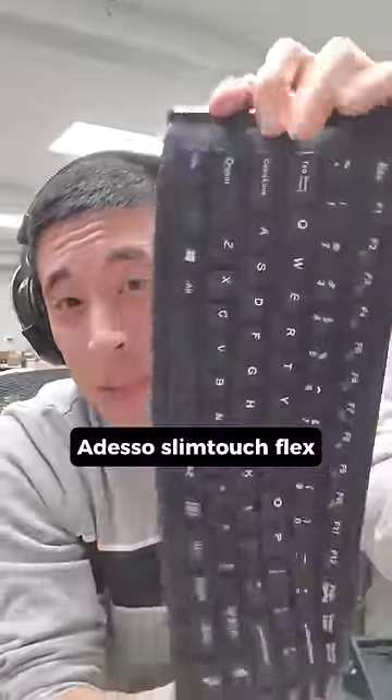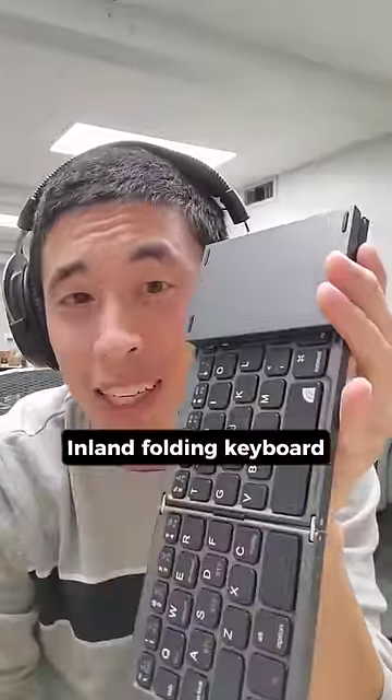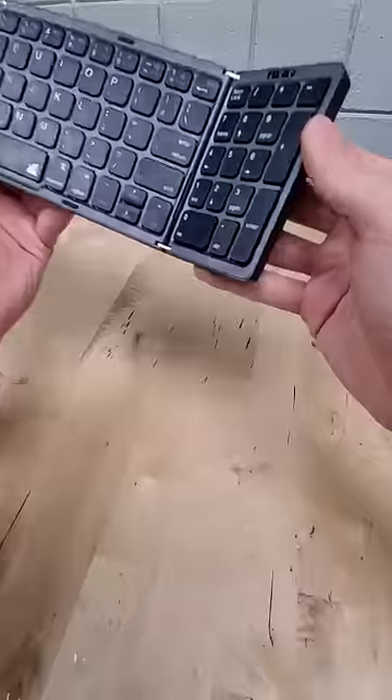This is the Adesso SlimTouch Flex Keyboard. And while slightly less flexible, up next we have an Inland Folding Keyboard. It extends to a full-size keyboard that includes a number pad while also fitting in your pocket.